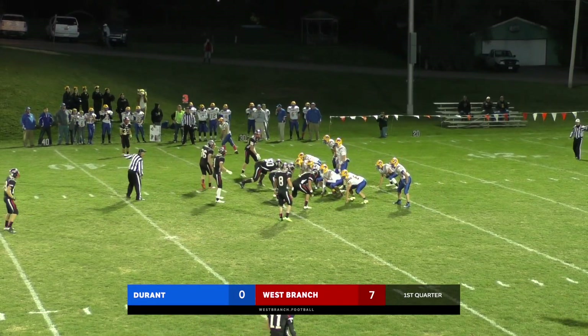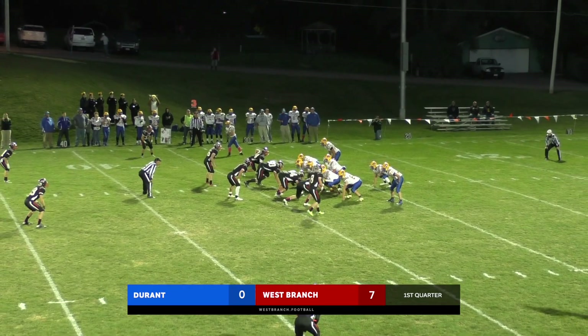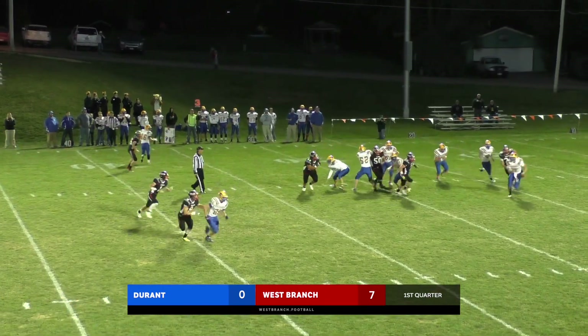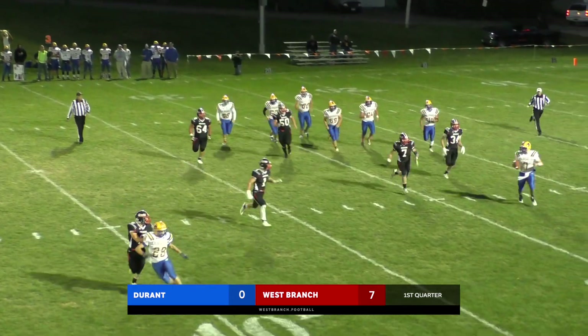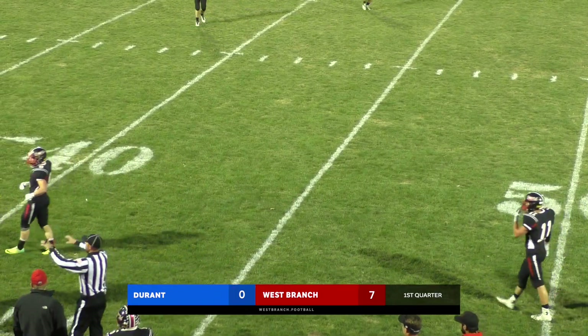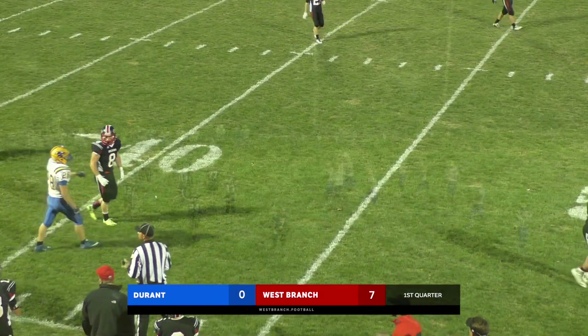Third down and 23 from the 33-yard line. They'll go up into that flex bone, double wings tight. Bentley straight drop back to pass, rolls to his left, looking to throw — nothing there. Swarmed under, now he just tosses it up and it will fall incomplete. That will force Durant into a punt.